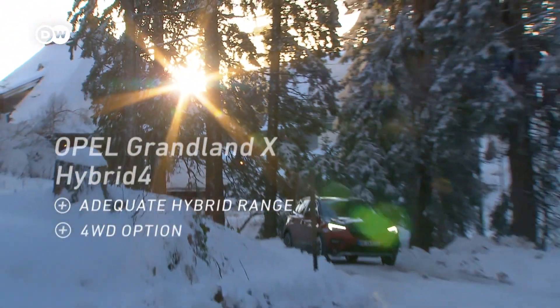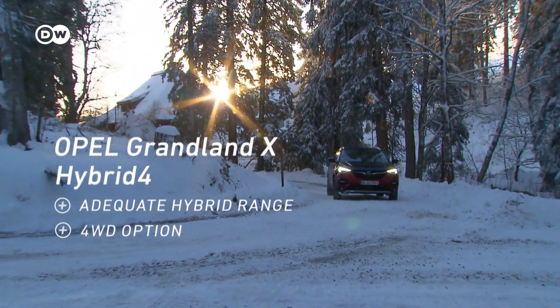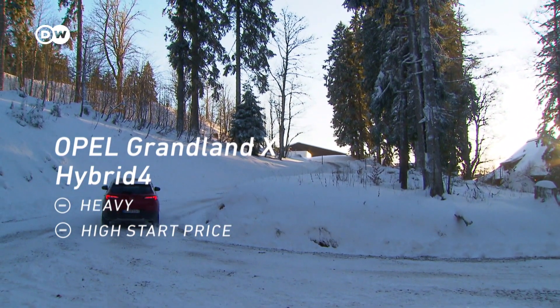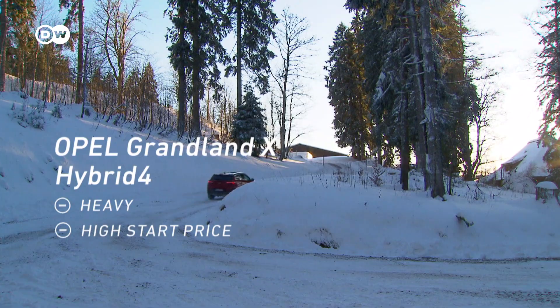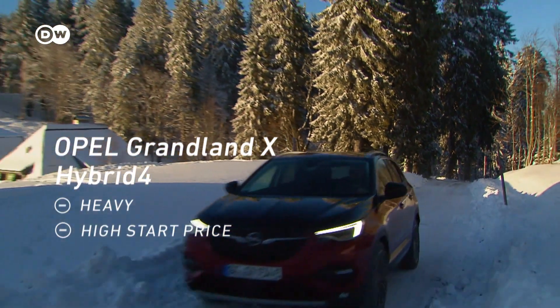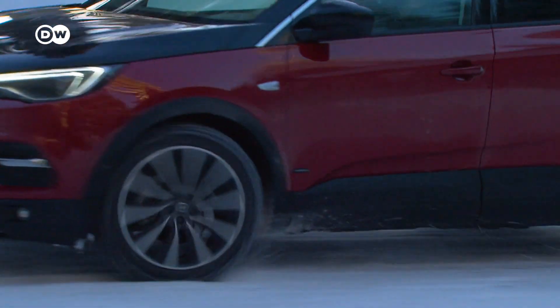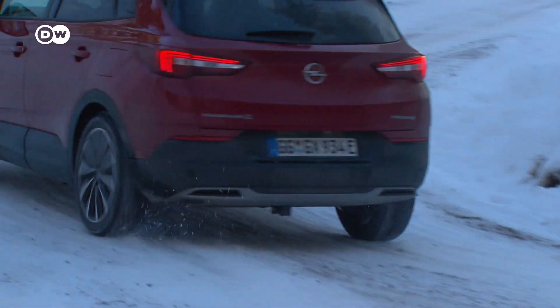The plus points of the Grandland? Its substantial all-electric range and all-wheel drive. The minus points? The hybrid drivetrain makes it heavier, meaning more fuel consumption, and a hefty base price of around 51,000 euros. But all in all, this Opel is an intelligent option.